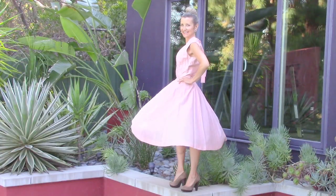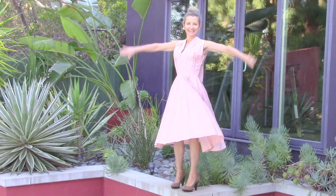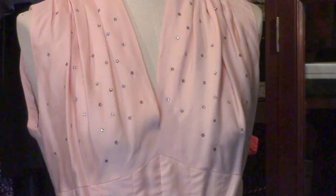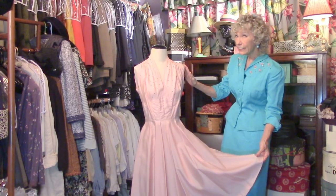And here's a special number. This dress is so super — very 50s. Full, full skirt, as you can see. The neck is sleeveless. Does it remind you of anything?